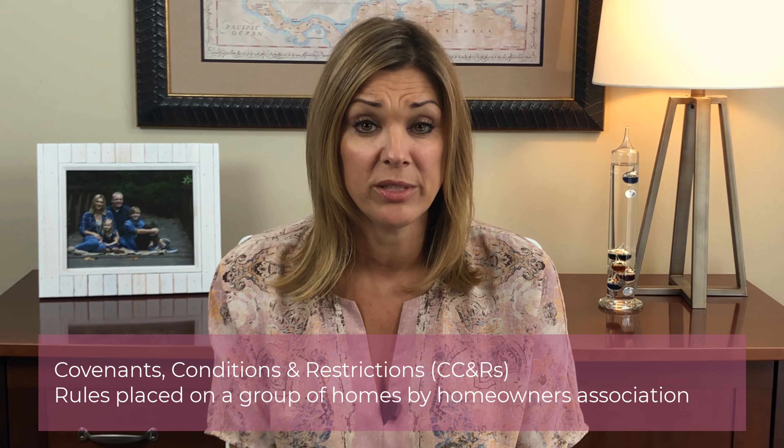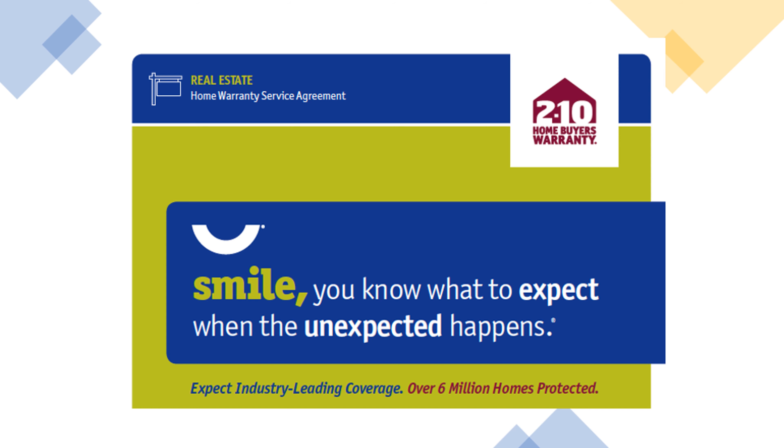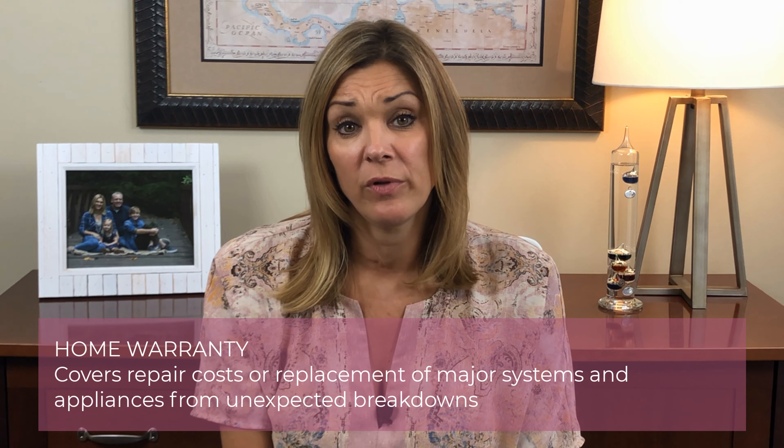The last section of the purchase and sale agreement is called special stipulations. This gives you an opportunity to ask the seller for things that might not have been addressed in the body of the contract or the exhibits. For example, if the property is in an HOA, you can ask the seller for a copy of the covenants, conditions, and restrictions so you can review them during the due diligence period. Another example might be asking the seller to purchase a home warranty for you, good for one year from the date of closing, giving you peace of mind in case there are unexpected repairs during your first year of home ownership.